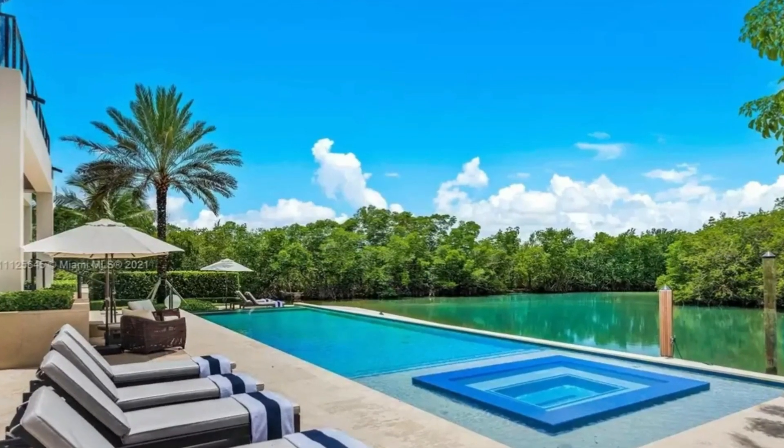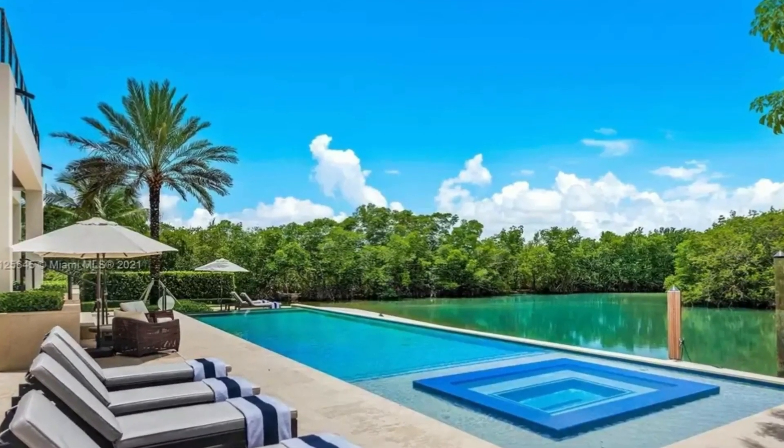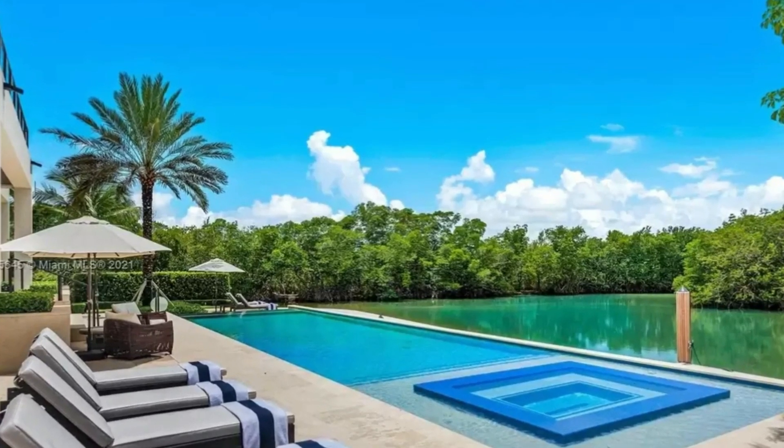Dream home with 10,061 square feet on a corner lot, with waterfront in the exclusive gated community of Old Cutler Bay.